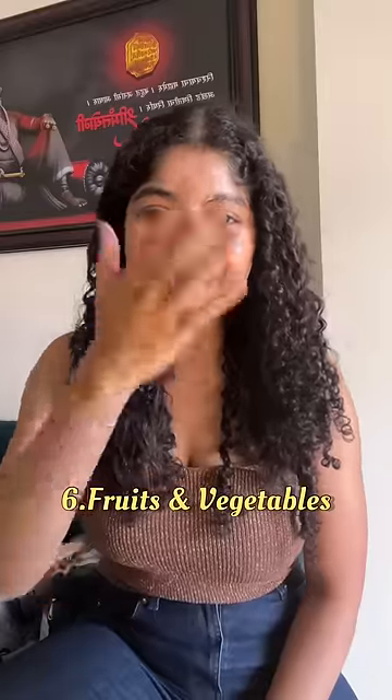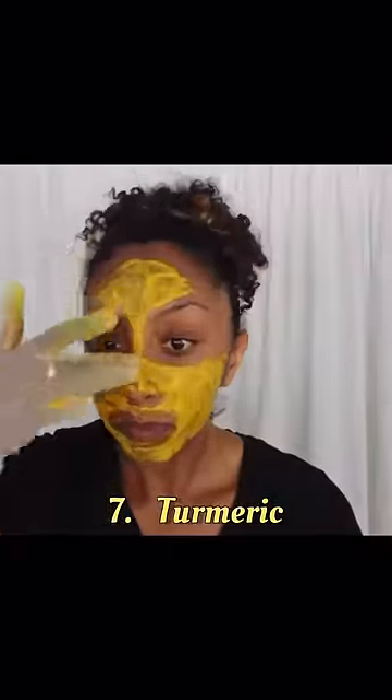Fruits and foods like tomatoes and papayas contain citric acid which can be irritating, so it's better to eat them rather than applying them on your face. Turmeric is a citrus containing curcumin which can...